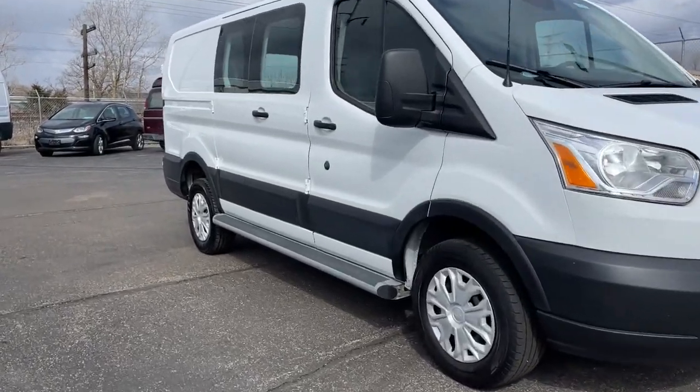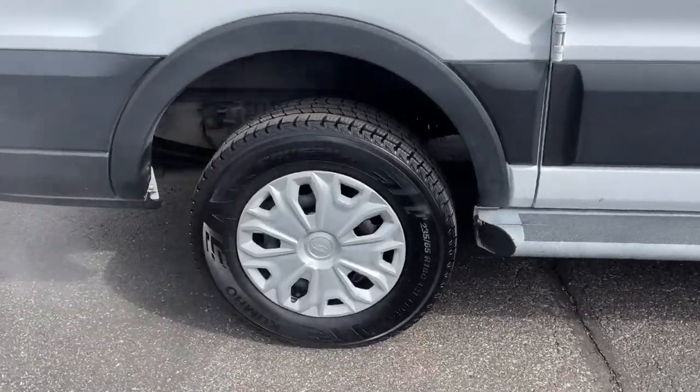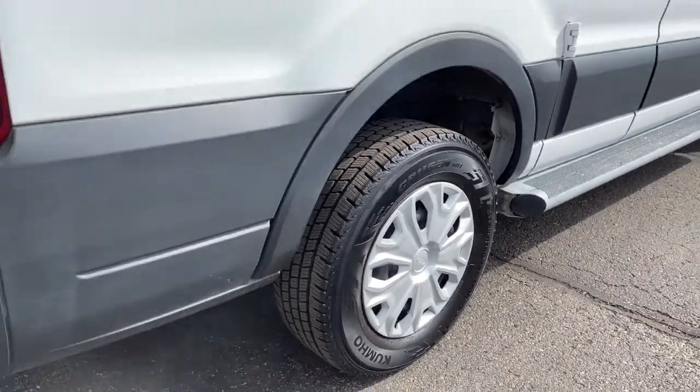Your next car could be the 2019 Ford Transit. This vehicle is an outstanding buy with fewer than 40,000 miles on the odometer.